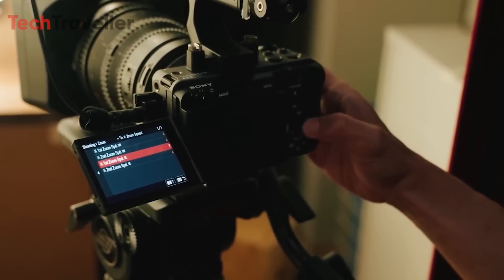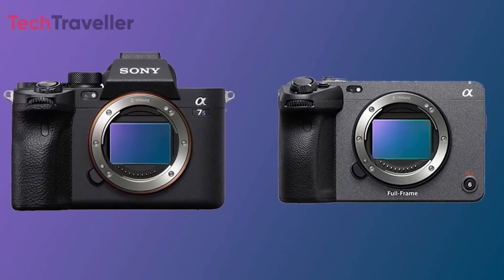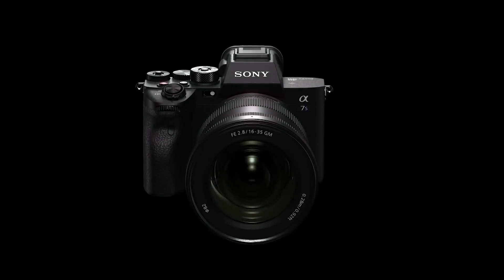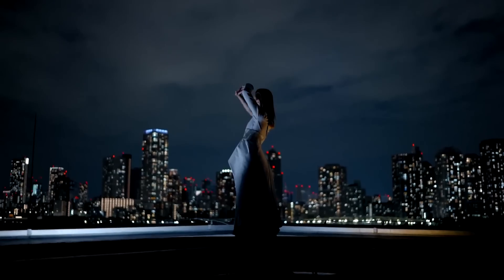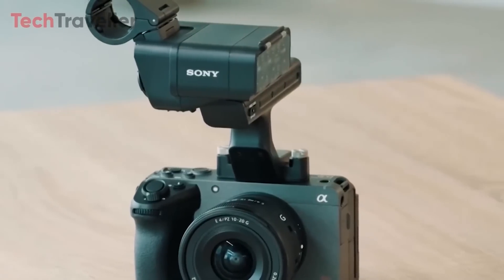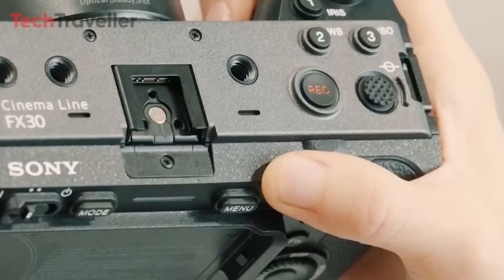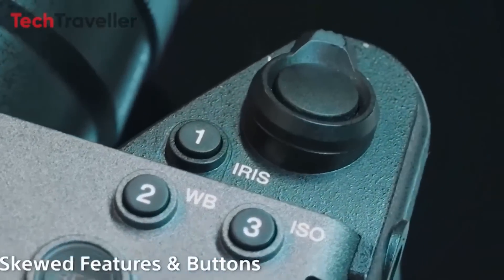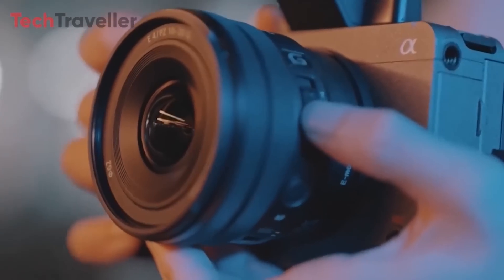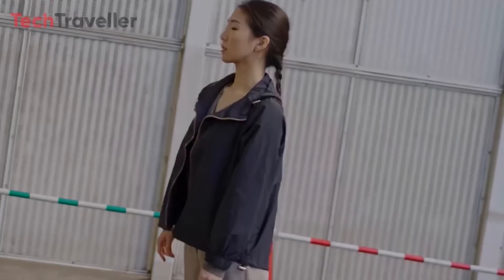Another interesting rumor surrounding the FX3 II is the potential merging of Sony's A7S and FX series. The A7S III, released in 2020, has been a favorite among videographers due to its exceptional low-light performance and robust video capabilities. The FX3, on the other hand, is designed specifically for video production, featuring a more compact design and omitting the electronic viewfinder found in the A7S III. The FX3 II could potentially replace the original FX3, streamlining Sony's product lineup by merging the A7S and FX series into a single video-centric camera line.